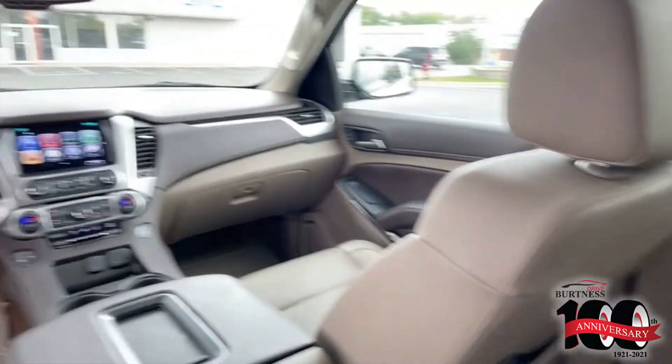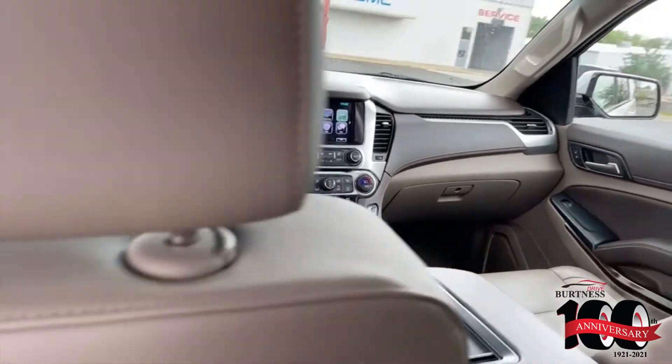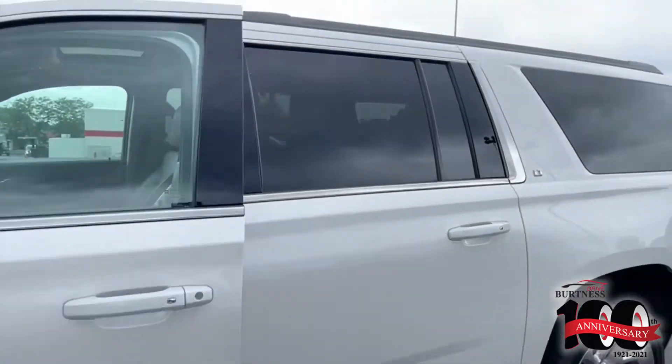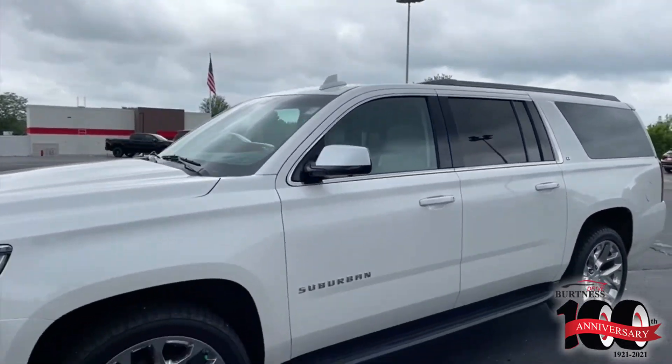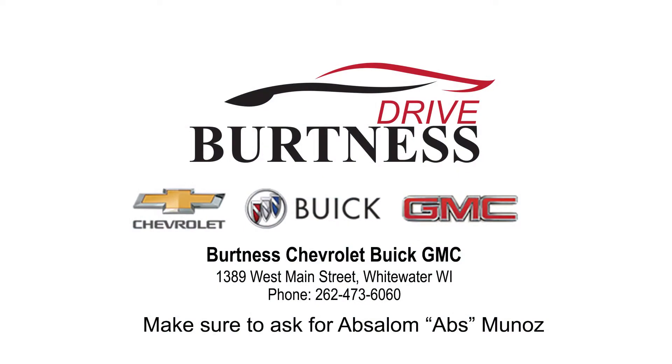The interior is very, very sharp, very clean, very well taken care of vehicle. Love to show you it in person — video doesn't do it justice. If you have any questions, please give me a shout at 262-473-6060. Thank you.